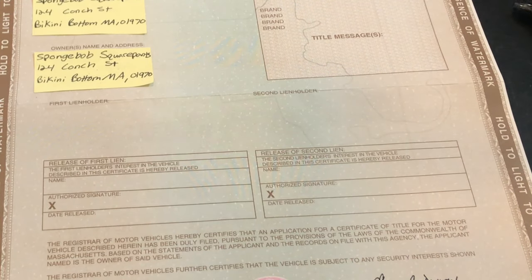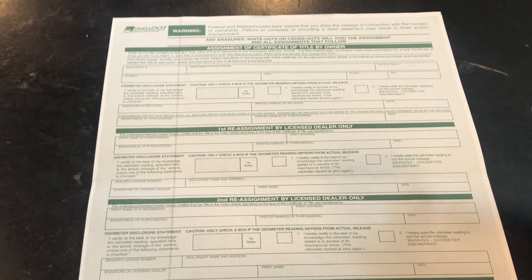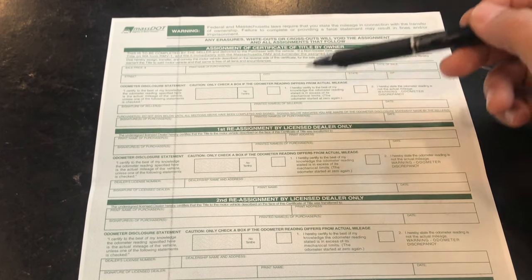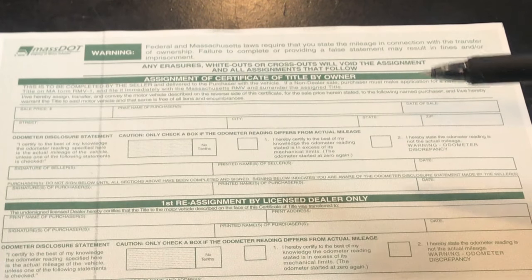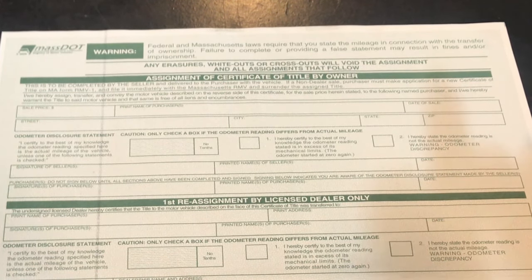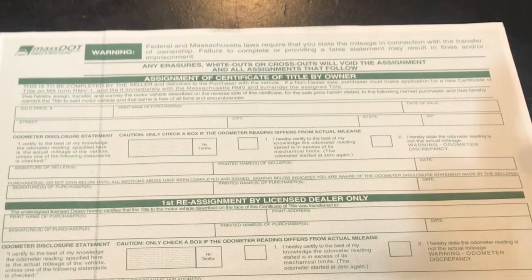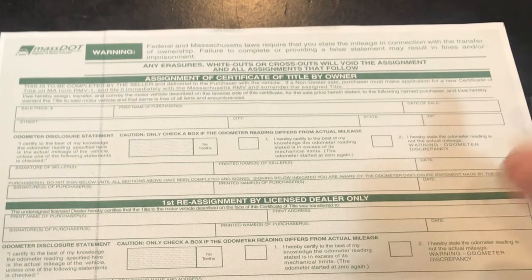Now let's get to the back and I'll show you how to fill it out. This is the back side of a Massachusetts title. When selling or buying a car privately, you only have to worry about the top section that says 'Assignment of Certificate of Title by Owner' — the rest of the sections are for dealers only. Starting from the top, first you put the agreed upon sale price of the vehicle. For example, SpongeBob is selling his car for one thousand dollars. Because this is a private sale, the registry will tax you on the market value of the vehicle — their system will pull a number based on the VIN. So for now I will just put one thousand dollars.